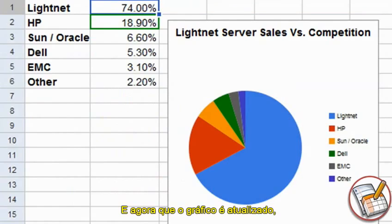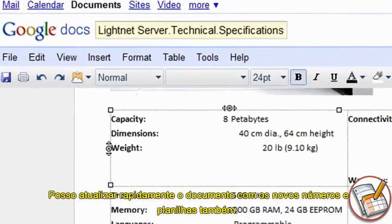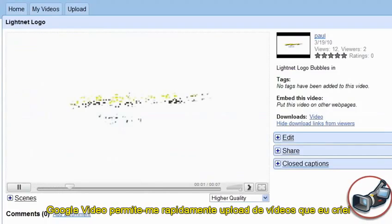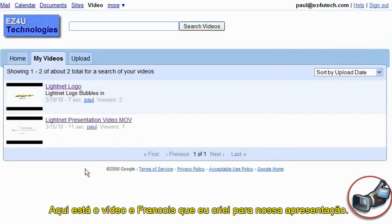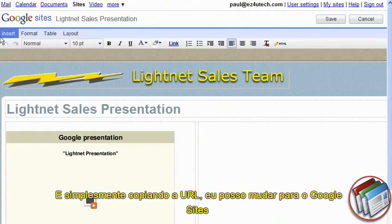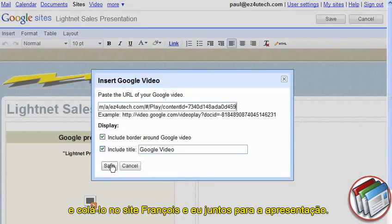And now that the chart is updated, while Francois is updating the presentation, I can quickly update the document with the new figures and spreadsheet as well. Google Video allows me to quickly upload videos I created and share them with other individuals and departments within my company. Here's the video Francois and I created for our presentation. With Google Video, everyone in the organization will be able to access and view it. And by simply copying the URL, I can switch over to Google Sites and paste it into the site Francois and I put together for the presentation.